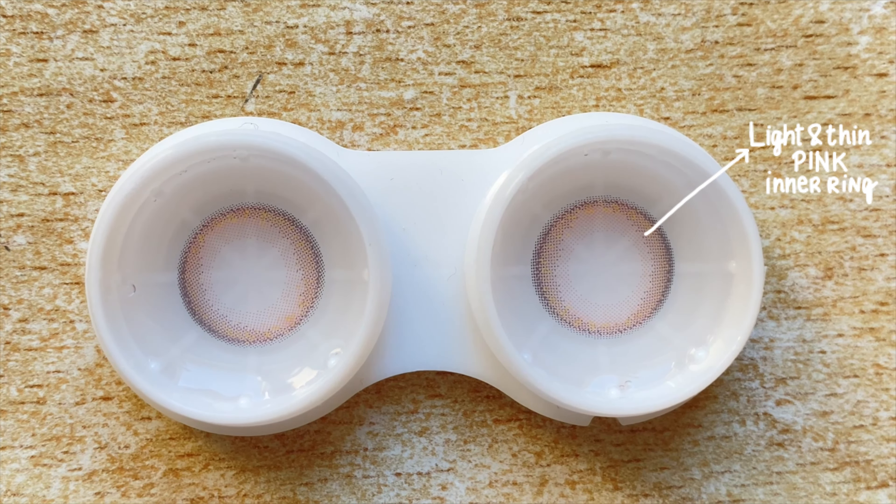Then we have the Caramel Latte from the Eyespresso collection — I love the name! These are quarterly lenses, lasting three months, and come with two lenses inside. The graphic pattern is super simple and soft — a caramel shade of brown for the inner ring and a super thin darker brown limbal ring you can barely notice. Graphic diameter is 13mm, making them a great choice for non-enlarging, natural everyday wear. They look stunning in natural light — a toned-down brown that gives a romantic and dreamy look to the eyes.